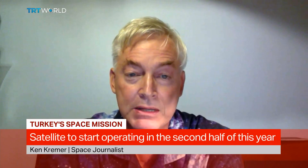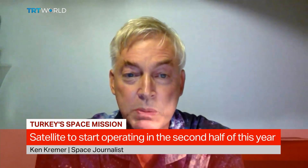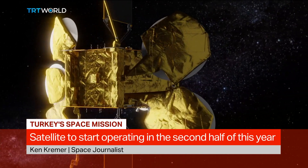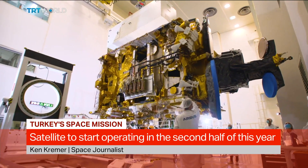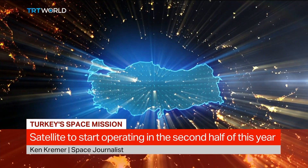SpaceX has paved the way for many countries like Turkey to launch satellites into space. Bangladesh launched a satellite, Argentina launched a satellite, many small countries launched satellites. Israel even launched a satellite to the moon last year on a Falcon 9. By cutting costs and recycling these rockets, a lot of countries are able to launch on SpaceX rockets that they wouldn't be able to afford otherwise. It benefits humanity — civilians will be using this satellite. That's the whole point of space technology: to benefit humanity here on Earth.